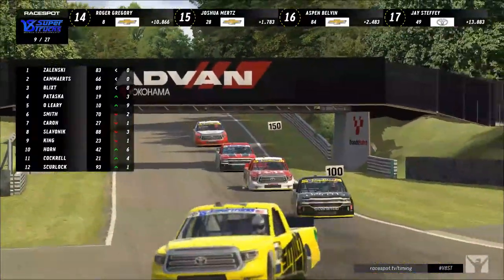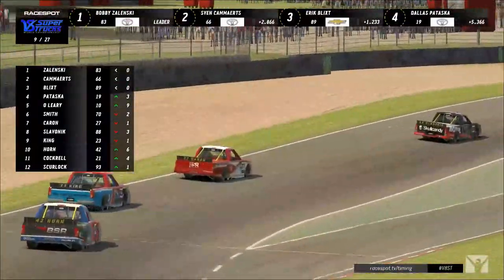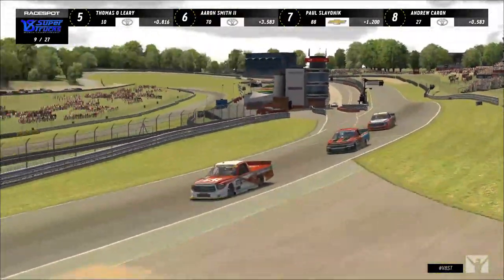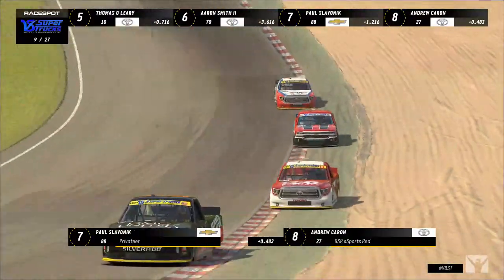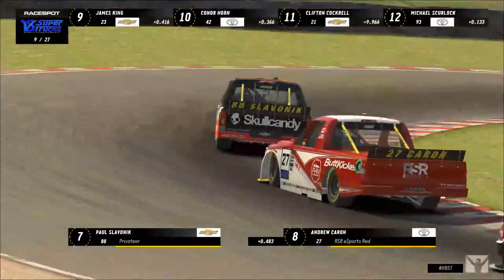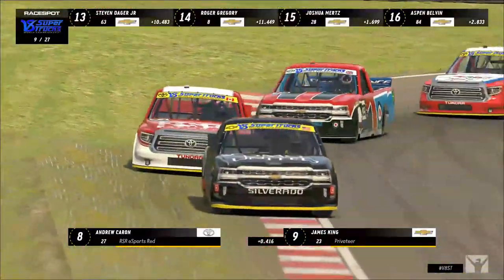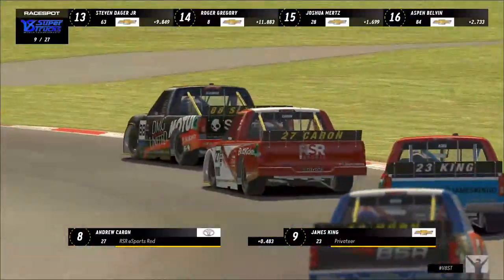Connor Horn is still tracking behind James King, Andrew Karen, and Paul Slavenik — a battle pack of four trucks. It's almost the accordion effect you see in the V8 series in real life. These battle packs form and everybody gets stuck together — it's just the way the arrow works on these trucks. You just can't pass easily like you could in an open-wheel vehicle, so everybody tracks behind Slavenik with Karen, King, and Horn all in tow.